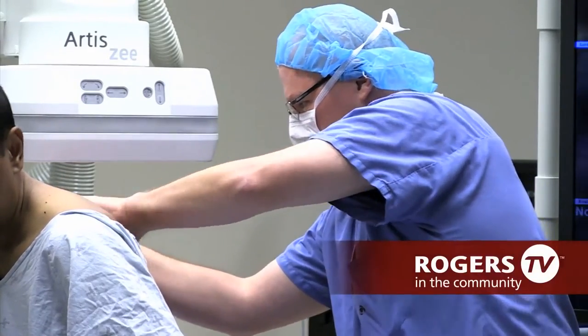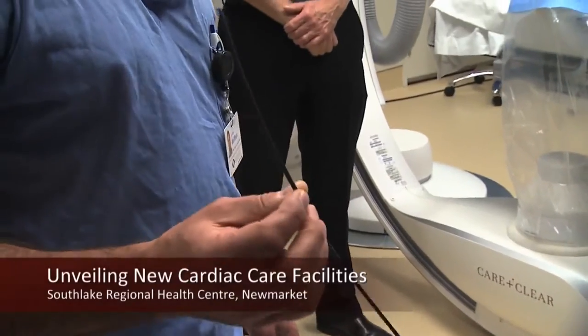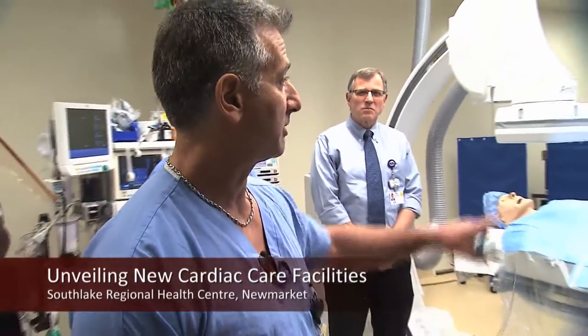Over the course of a year, I had two different ablations done. So the fact that we now have three labs here is really going to cut down wait times for people for sure. This probe has a little camera on it that, once it's inside the heart, it creates pictures.